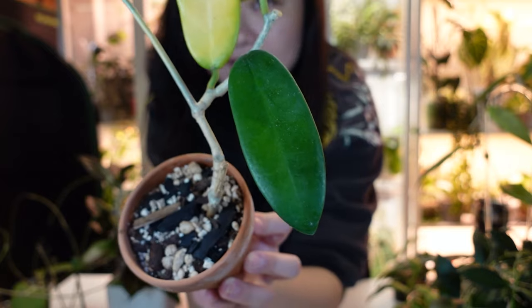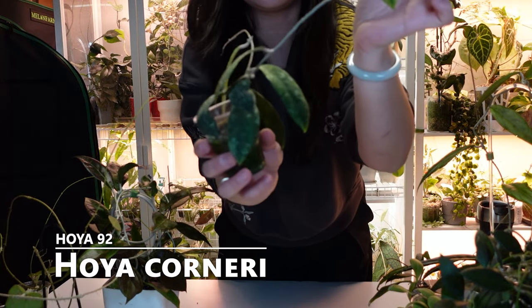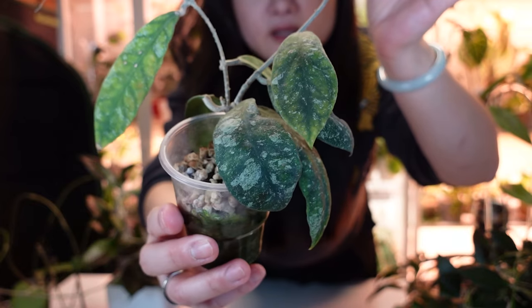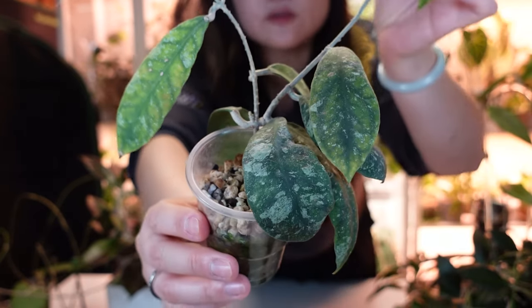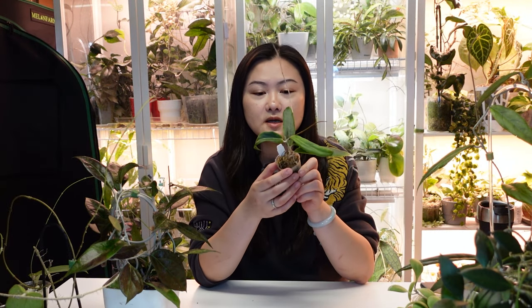Next is Hoya Cornerii. It's an interesting-looking Hoya with dark, very matte-looking leaves — almost no shine — and some splashing. I find this one hard to grow: the leaves often look misshapen, they're very easy to light-bleach, and it feels like it always needs more water.